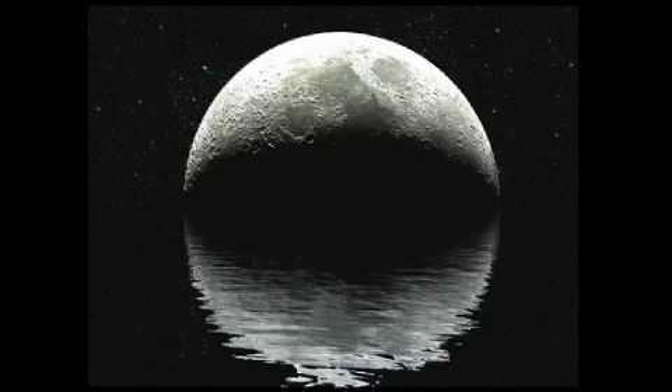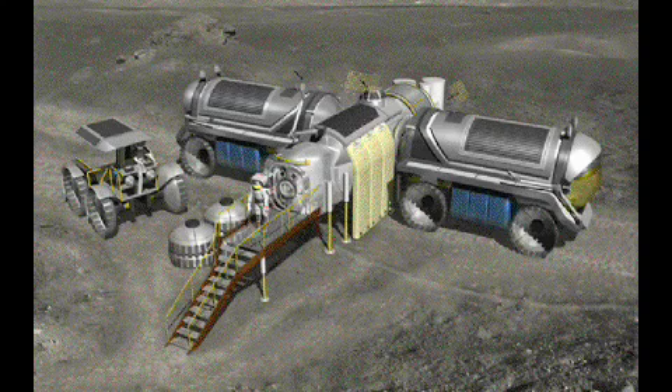According to a NASA press release this week, the argument that the Moon is a dry, desolate place no longer holds water. Substantial water reserves have been found beneath the Moon's surface, paving the way for a permanent lunar base.